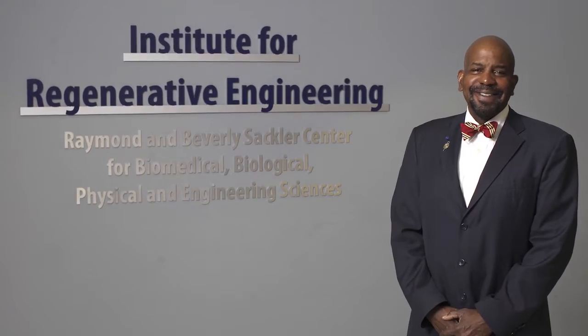Today, Lorentzen is the founding director of both the Institute for Regenerative Engineering and the Raymond and Beverly Sackler Center at UConn.